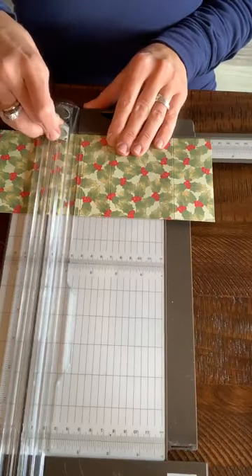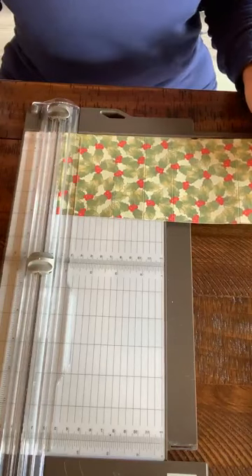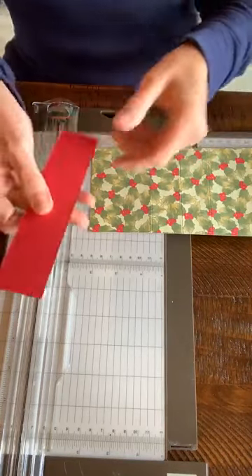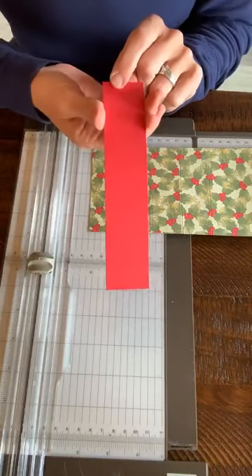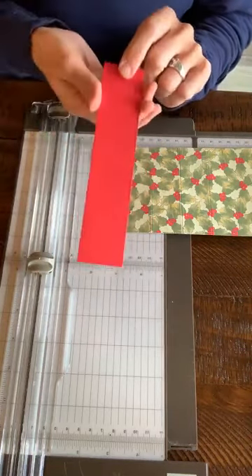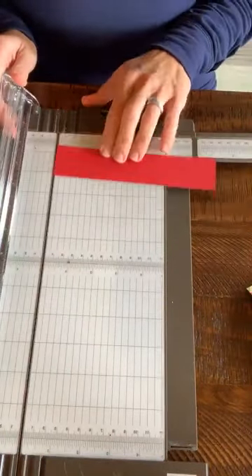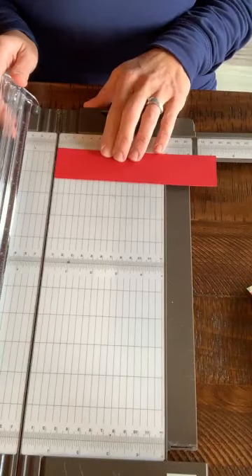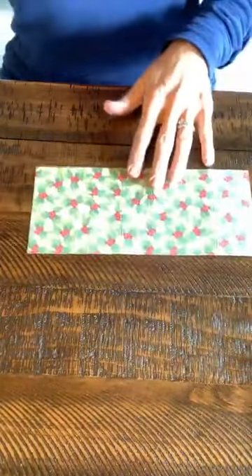I will post all of these measurements afterwards. You also need a strip of Real Red — this is going to be like our belly band. It's a one and a half inch strip, one and a half by seven.